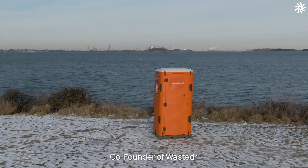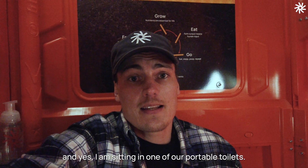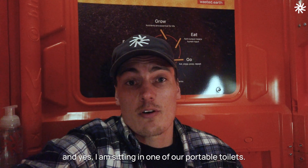Hey everyone, this is Thor, co-founder of Wasted. We just launched our second rental operation in Boston. And yes, I am sitting in one of our portable toilets.